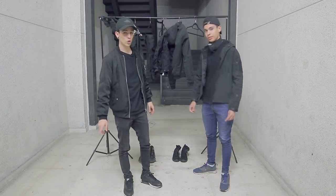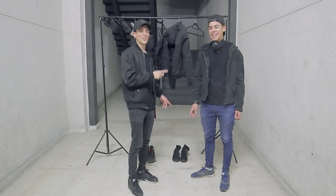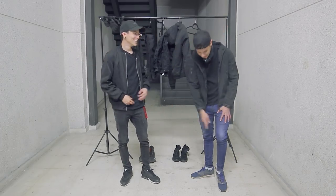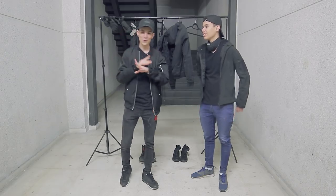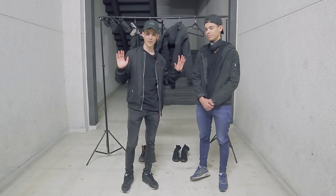Vamos a ir ahora con los pantalones, que aquí sí que hay algo muy importante: no ir con cortos. Los cortos son un peligro. Vas a saltar una valla y como se te enganche ya las has liado. Pantalones cortos, por favor, no. Antiestético para fotos también. Nada de pantalones cortos.